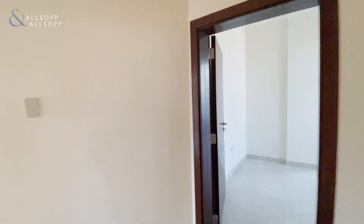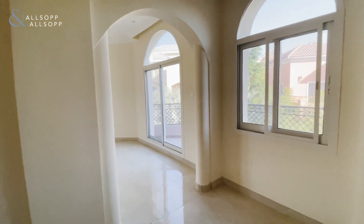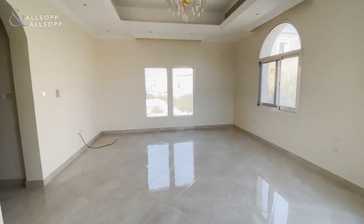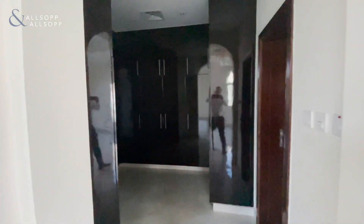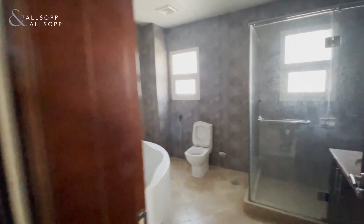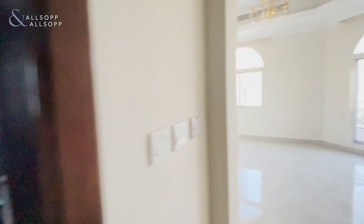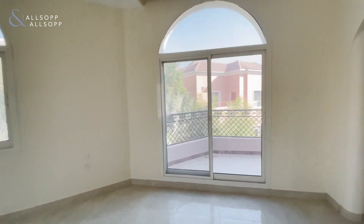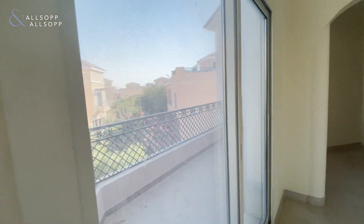And then finally the master bedroom, which has the bigger dressing area and en suite bathroom. Apologies, it's a little dark — there's no electricity on in the villa at the moment. This one also has access to the balcony here.